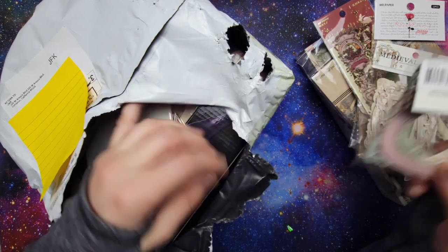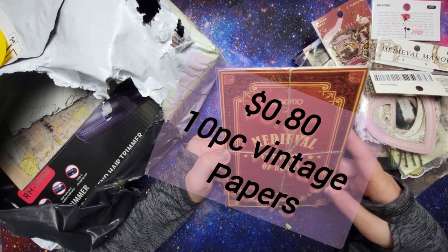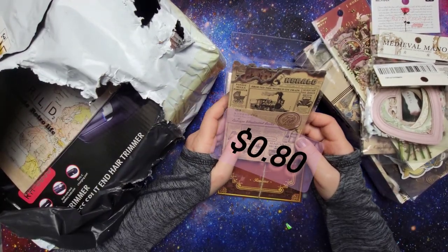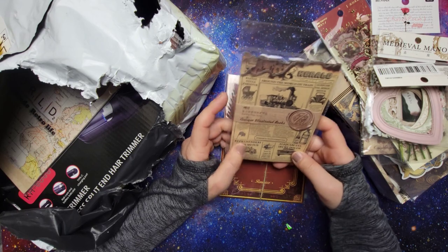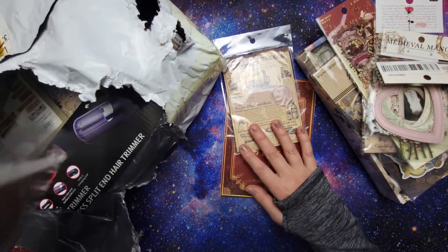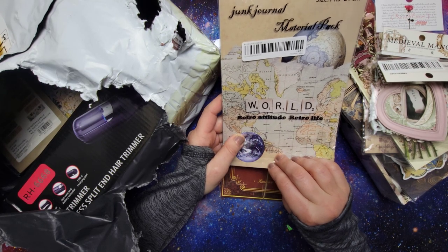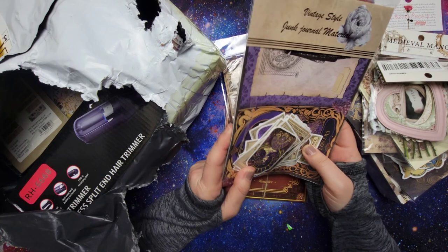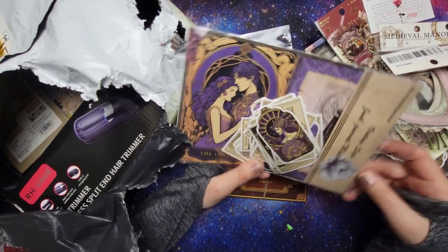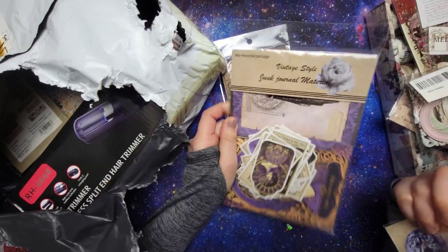A lot of really really good prices, and especially because this was the first time I ordered from TikTok Shop, I had about 30 percent off — a really good discount — and I got free shipping. So if you're into this kind of stuff I would definitely check it out, because they had a lot of really cheap prices, and then with the discount on top it was even cheaper than Temu. There are also some more similar papers — more junk journal materials.